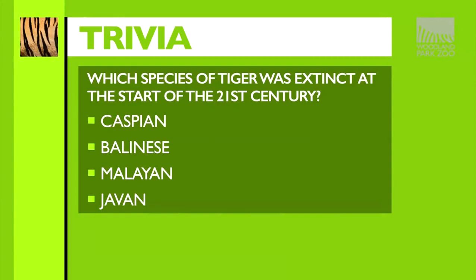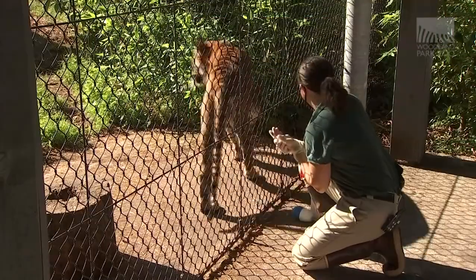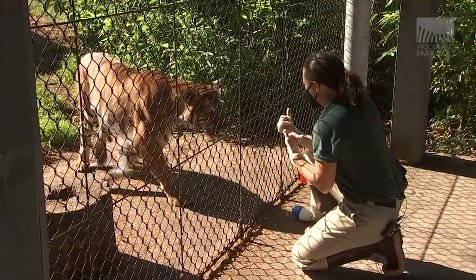That's going to do it for us today. I hope you learned something about what it takes to care for all of these animals here inside the zoo. Before we go, let's give you the answer to your trivia question: which species of tiger was extinct at the start of the 21st century? The correct answer is the Caspian, Balinese, and Javan — these three tiger species are all extinct. As for the Malayan tiger, it is estimated there are under 1,400 left in the wild. Next time we're going to be focusing on a different aspect of care here inside the Woodland Park Zoo. Until next time, I'm Matthew Smith — we'll see you then.